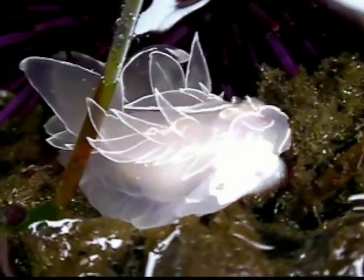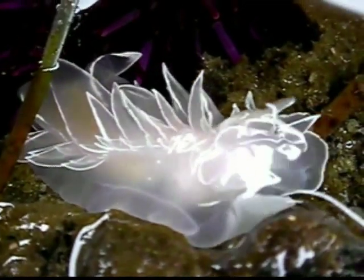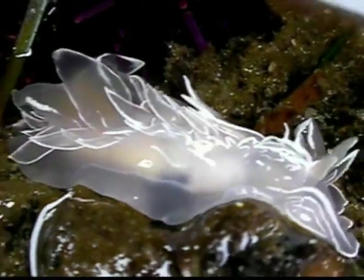The tentacle-like lobes on the back are called serrata. The primary function is for gas exchange. Some nudibranchs are able to borrow cells from their prey and grow them in the serrata, specifically stinging cells from anemones or chloroplasts from plants and algae.